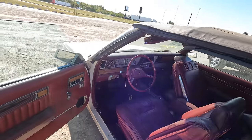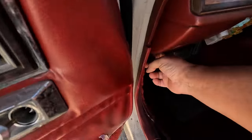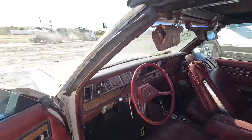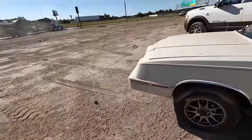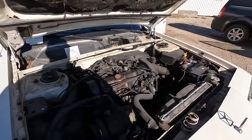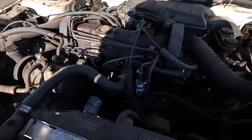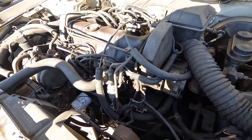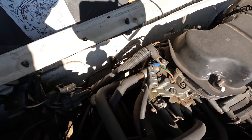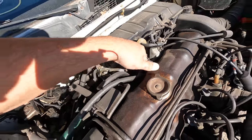I believe these cars came with two different engines: a 2.2 liter Chrysler engine that was notorious for blowing head gaskets, and a 2.6 liter which was a Mitsubishi engine — and that was the engine you wanted in these cars. I have no idea what's under the hood of this. Oh, that's a 2.2 — well shoot, I was hoping for the 2.6. Is this carbureted? Yes, that is a Holley carburetor — hot diggity — with an electric choke.